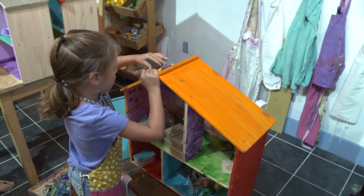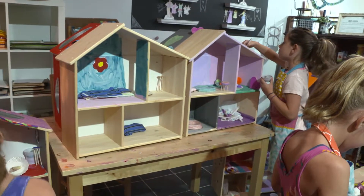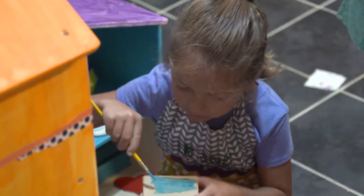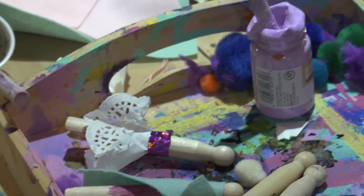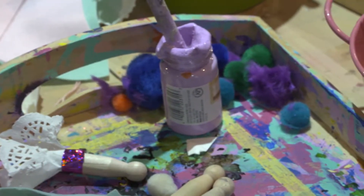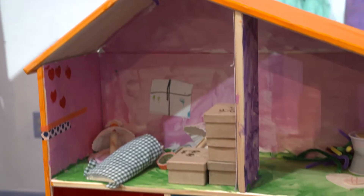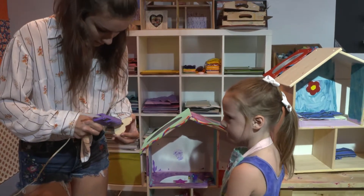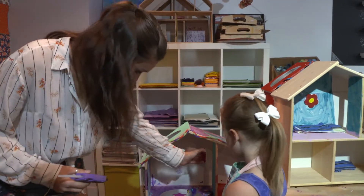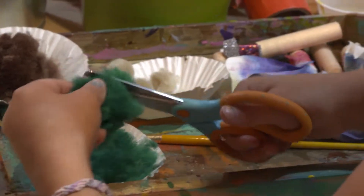During the dollhouse camp, kids build their dollhouse with a partner, then paint it and build furniture out of boxes, pom-poms, clothespins, fabric, yarn, glue, and paint. In the end they leave with a fully established dollhouse. The magic happens when you see an older child learning from a five-year-old — kids are brave and not afraid of making a mistake or being imperfect.